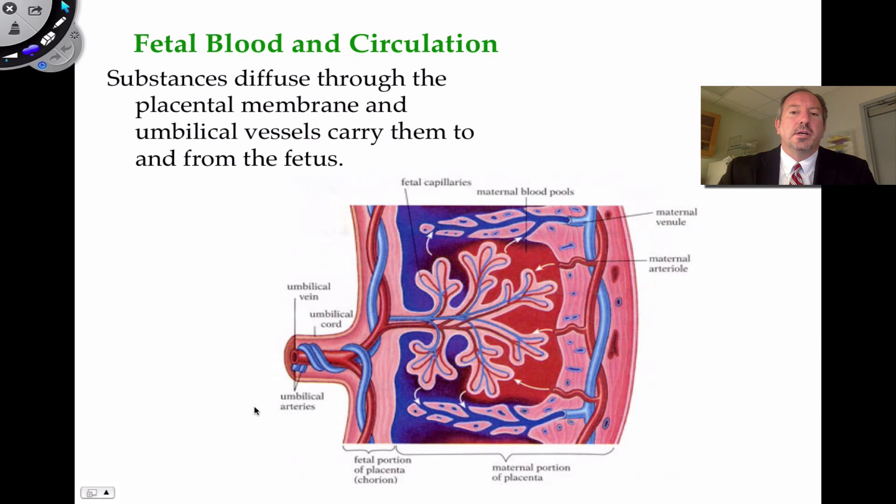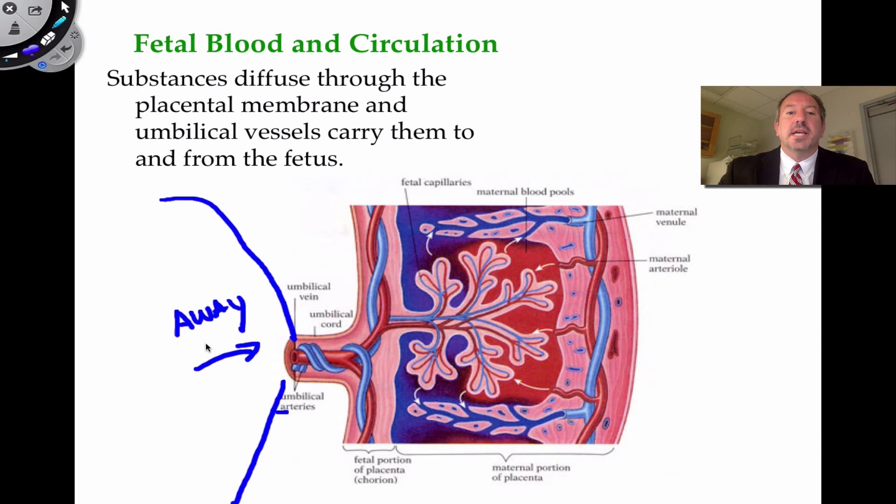Let's begin with a review of the placenta, because I think that's really important. Say this is the baby over here, and we're inside the uterus. This is the umbilical cord — it's made of Wharton's jelly, but there are blood vessels in it. Two of these vessels are considered to be umbilical arteries, and they're arteries because blood is coming away from the baby. If the blood is coming away from the fetus, it's deoxygenated, because it wants to go to the placenta in order to get oxygen.